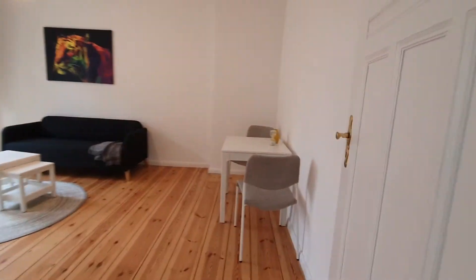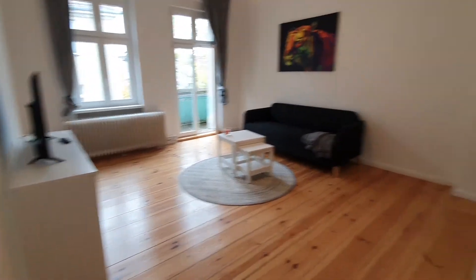And here is the living room. You have the TV, desk and sofa.